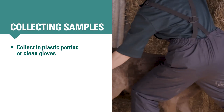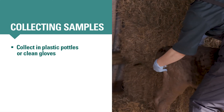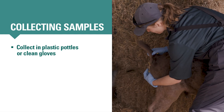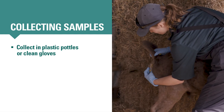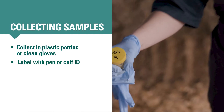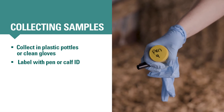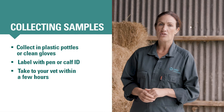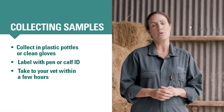If your vet can't come out straight away, you can begin investigating by collecting fresh faecal samples from as many calves which have started scouring in the last 24 hours as you can. Collect each sample in a separate plastic bottle, or use a clean glove to scoop up or catch each fresh sample. Turn the glove inside out, not the top. Label the bottle or glove with the calf's tag or pen number. Take the samples into your vets for testing, preferably within a few hours.